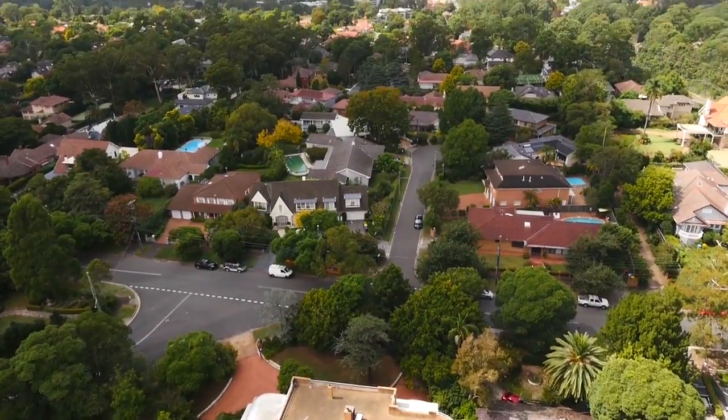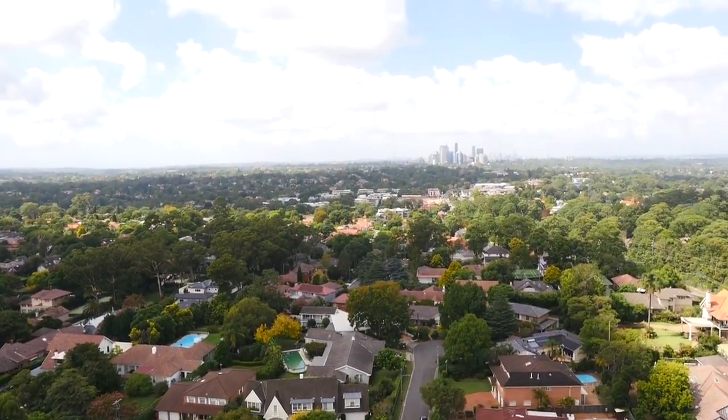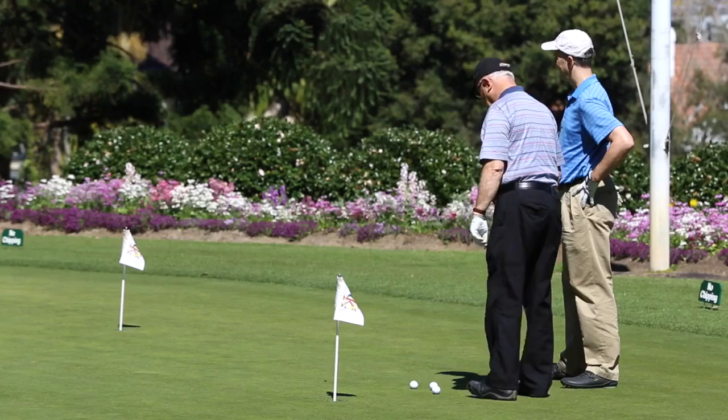Springdale Road is not only one of Killara's but the North Shore's most desirable and prestigious streets. And for the gentlemen or golf lovers, it's just a short stroll to one of Sydney's premier golf clubs.